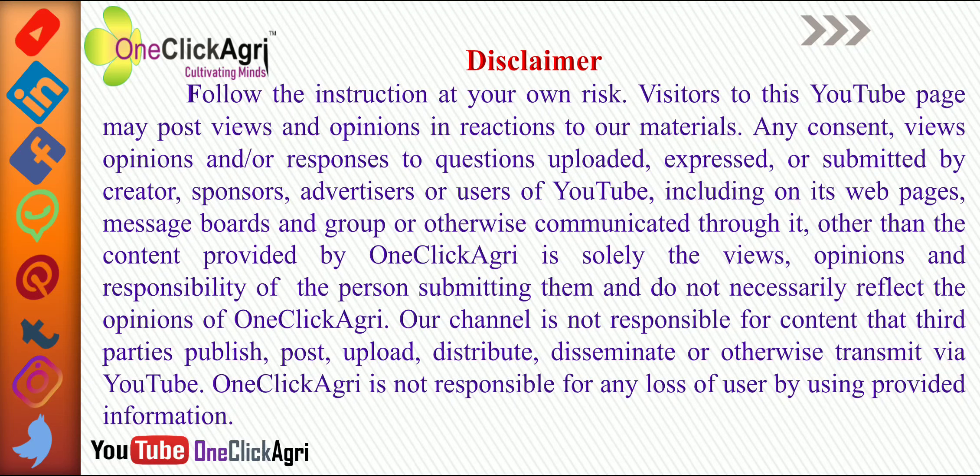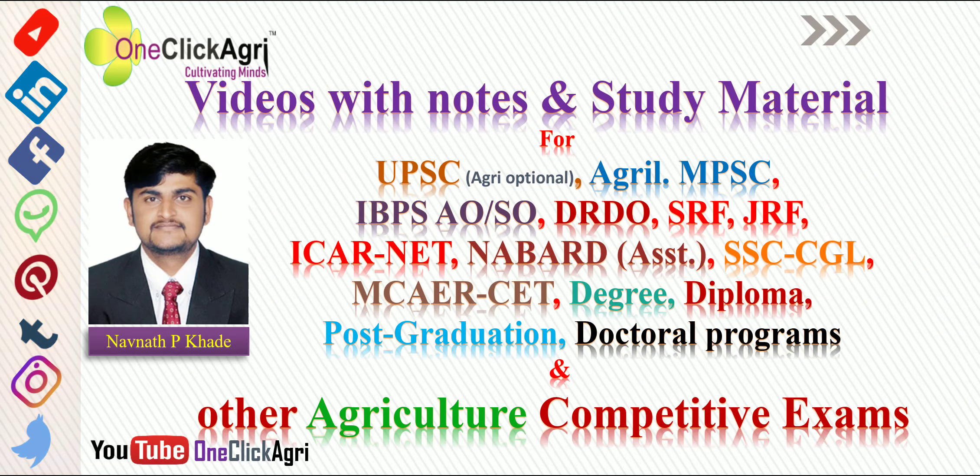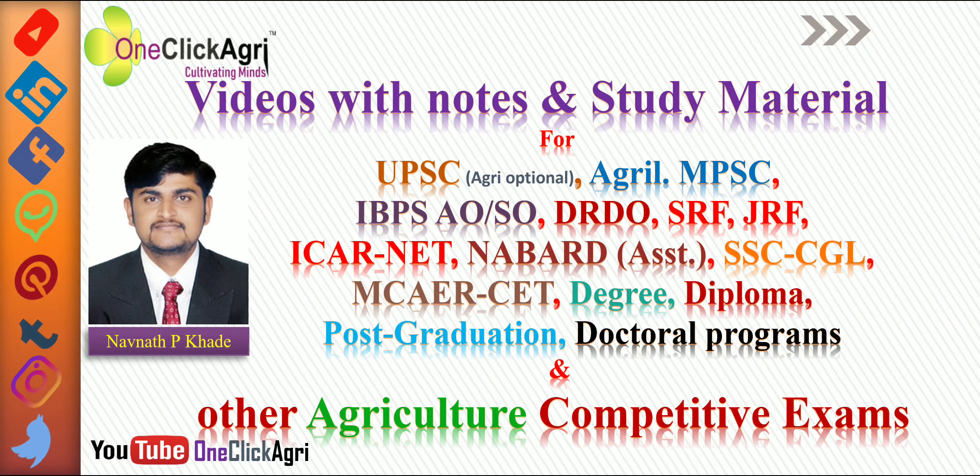Hello friends, welcome to One Click Agri YouTube channel. Read the disclaimer of One Click Agri YouTube channel. Now again a short briefing of our One Click Agri YouTube channel. We will be providing videos with notes and study material for all agricultural competitive exams.